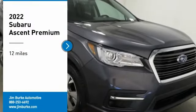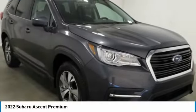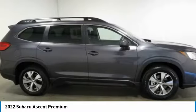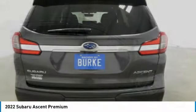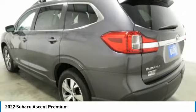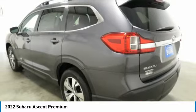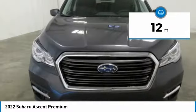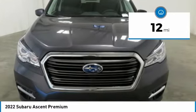Make a great choice today with the 2022 Ascent. The Subaru Ascent is a breath of fresh air to families in need of more room. The reliability, safety, and practicality that Subaru has always been known for is now brought to you with third row seating. This vehicle has less than 100 miles.